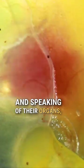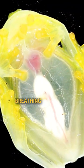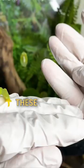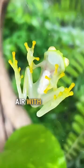And speaking of their organs, did you know that their hearts are visible through their skin? It's like a living, breathing science experiment. But it's not just their see-through skin that makes them special. These frogs are expert jumpers, with long hind legs that can propel them through the air with grace and precision.